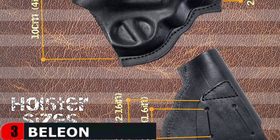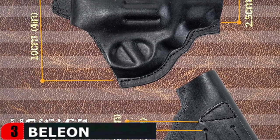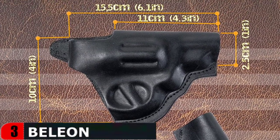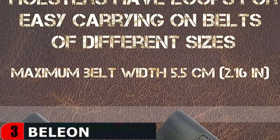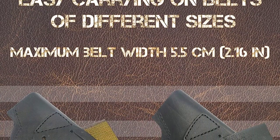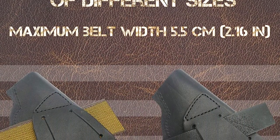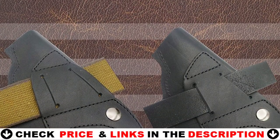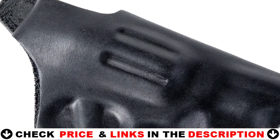It is designed to fit most J-frame revolvers, including Charter Arms, Rock Island, Ruger LCR, Ruger SP-101, Smith & Wesson 442, 642, M&P 340 Bodyguard Revolver, Taurus Model 50, Taurus Model 85, and most 38 Snub Nose Special revolvers, among just a few of the brands available.